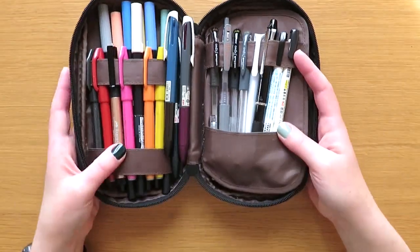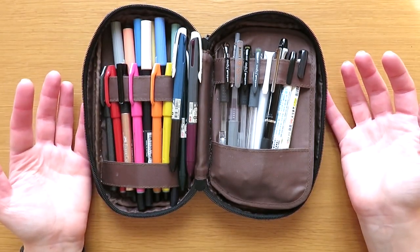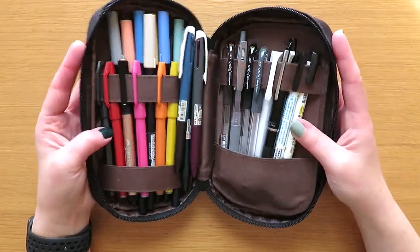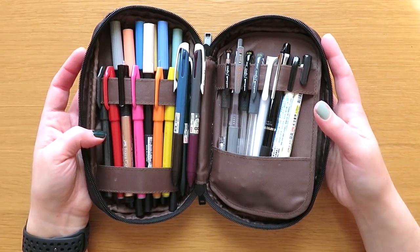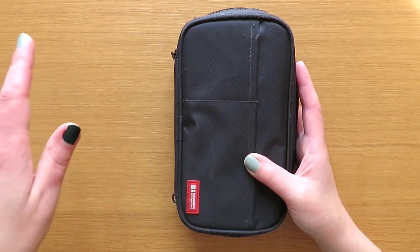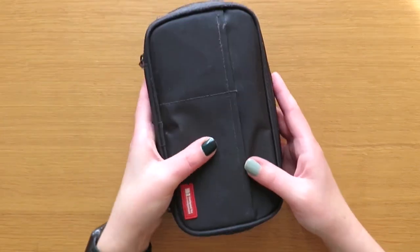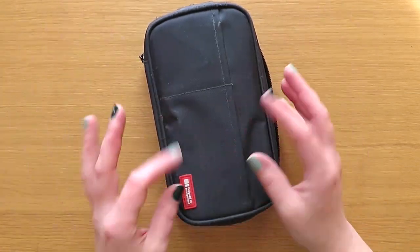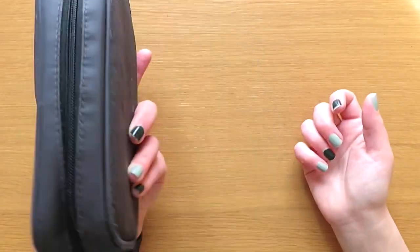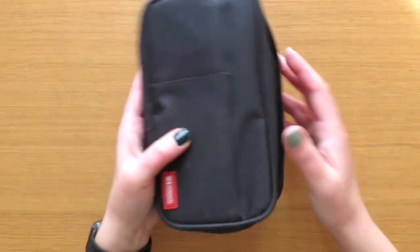Even though I am basically always at my desk and could just use a pencil cup, I still use a pencil case because it's just really easy to move around. If I'm filming and working on my kitchen table, I just grab this entire thing and bring it over. I don't have to pull things out of a pencil cup to find them. Or when I'm ready to travel, I just zip it up and I'm ready to go. I just love using a pencil case. So that is number ten.